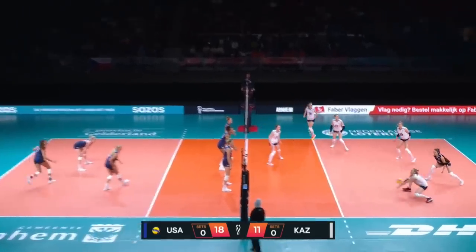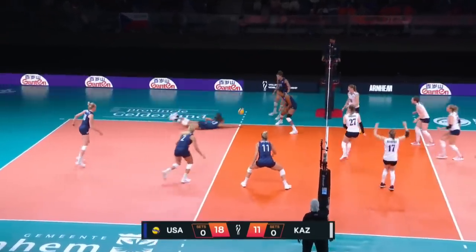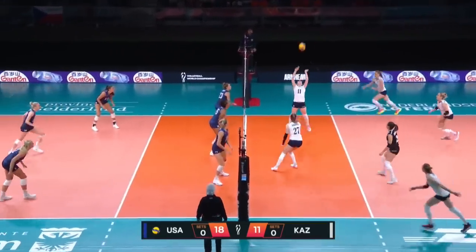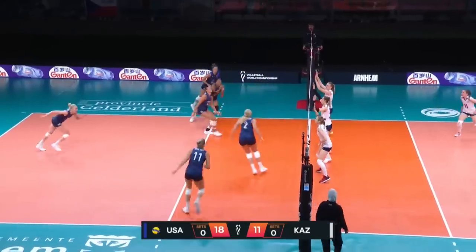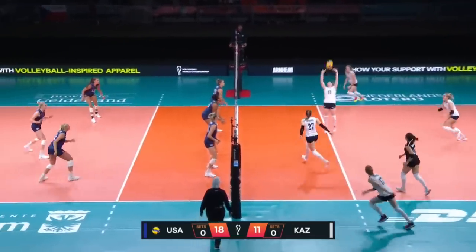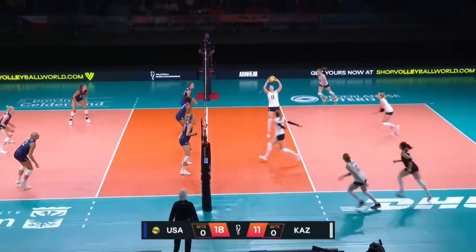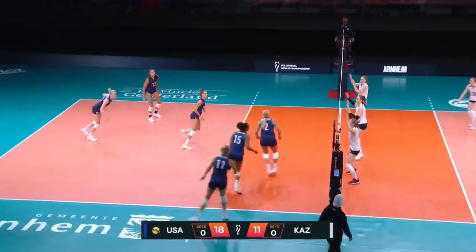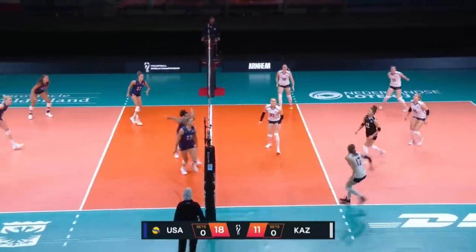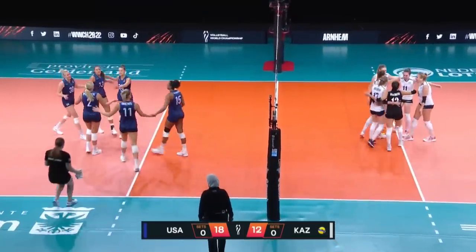And here comes the serve from Parsons. And it's kept alive — what a great play by Parsons. Bolter with the back set for Drews, who's waiting. Dug up by Kazakhstan. Nicotina again. Belchenko picked up by Cook, now swung by Cook. Nice dig from Kazakhstan — here's Belchenko again, and finally a huge point for Kazakhstan.